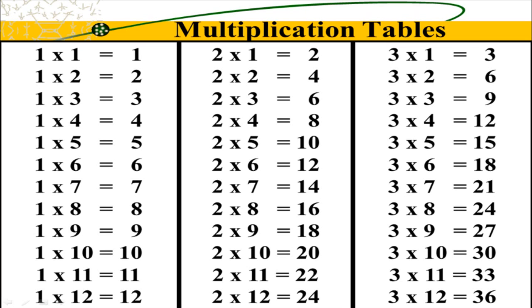2 x 1 is 2. 2 x 2 is 4. 2 x 3 is 6. 2 x 4 is 8.